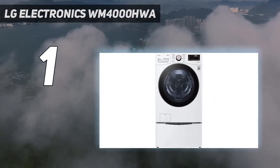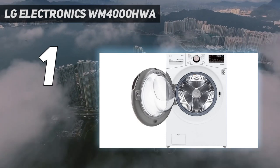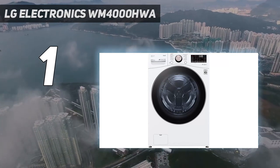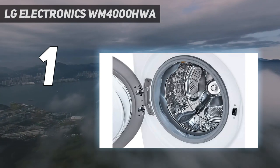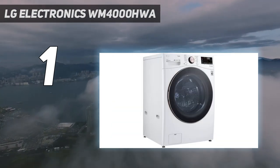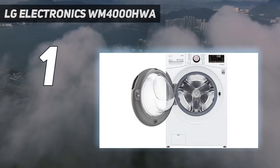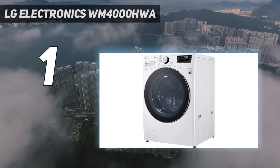This washer and dryer set is known for its efficiency, and during our tests, we found the machines easy to operate and were impressed that they took half the time of other washers and dryers to clean. They're Energy Star certified and have a CEE 2 rating. We also found this set to be relatively quiet while in use, very simple to set up and use, and intuitive to operate either via the machines or the app. Additionally, the dryer has an easy-to-clean lint trap, and both machines make a pleasant sound when the cycles are done.